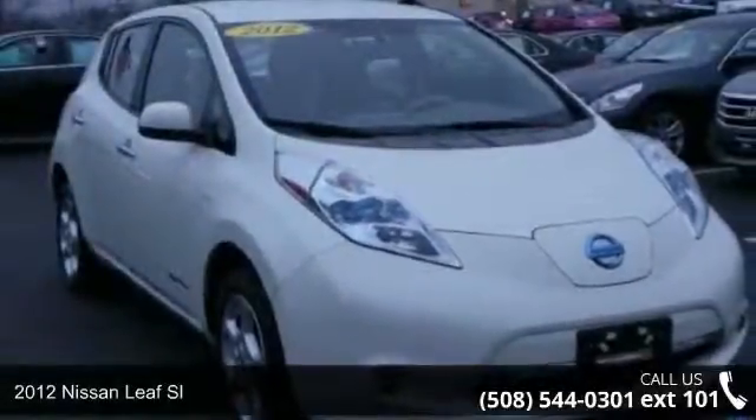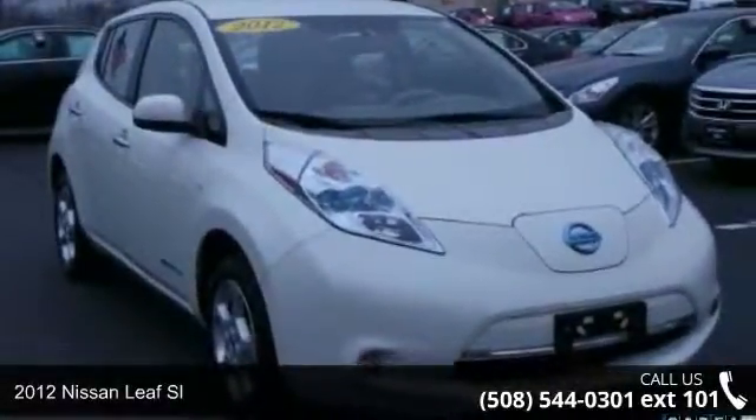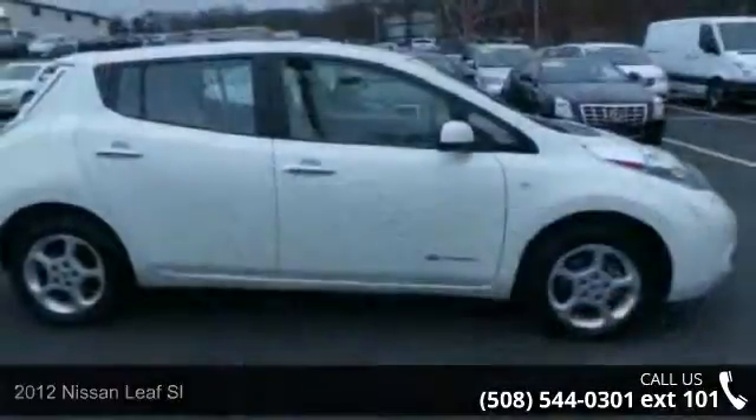Imagine yourself in this 2012 Nissan Leaf SL. This may be the set of wheels you've been looking for.